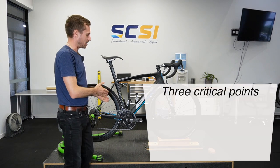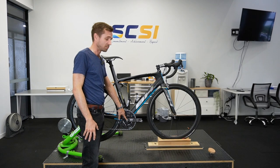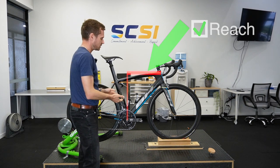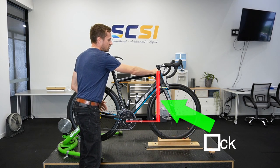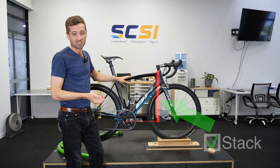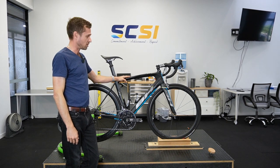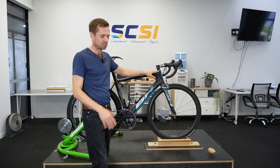The first two are the reach and the stack. The reach refers to the horizontal dimension from the center of the crank to the center of the steerer tube — this basically tells you how long the bike is. The stack refers to the vertical dimension from the center of the crank to the top of the head tube — this tells you how high the bike is at the front end. So you've got the length and the height. These two numbers need to fall within a range that works for you, and by a country mile the stack — the height — is usually the single biggest consideration.